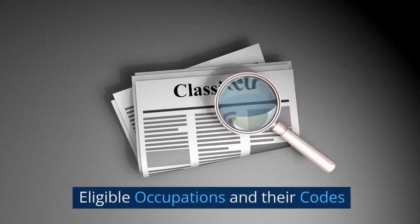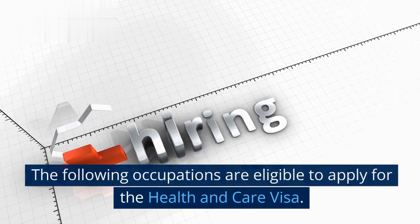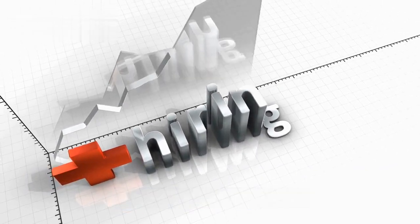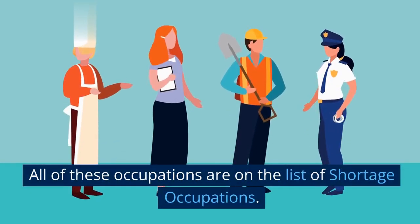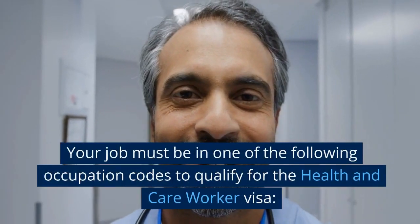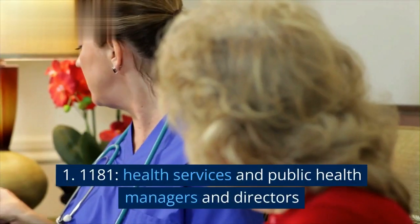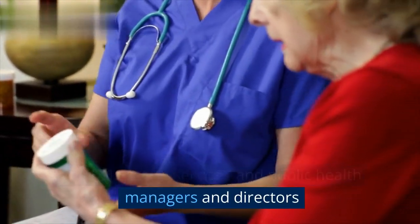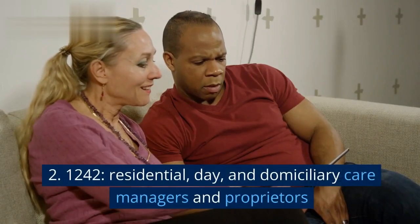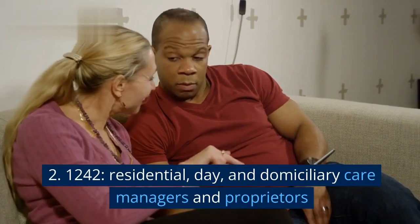Eligible occupations and their codes. The following occupations are eligible to apply for the Health and Care Visa, and all of these occupations are on the list of shortage occupations. Your job must be in one of the following occupation codes to qualify: 1. 1181 - Health Services and Public Health Managers and Directors. 2. 1242 - Residential, Day, and Domiciliary Care Managers and Proprietors.